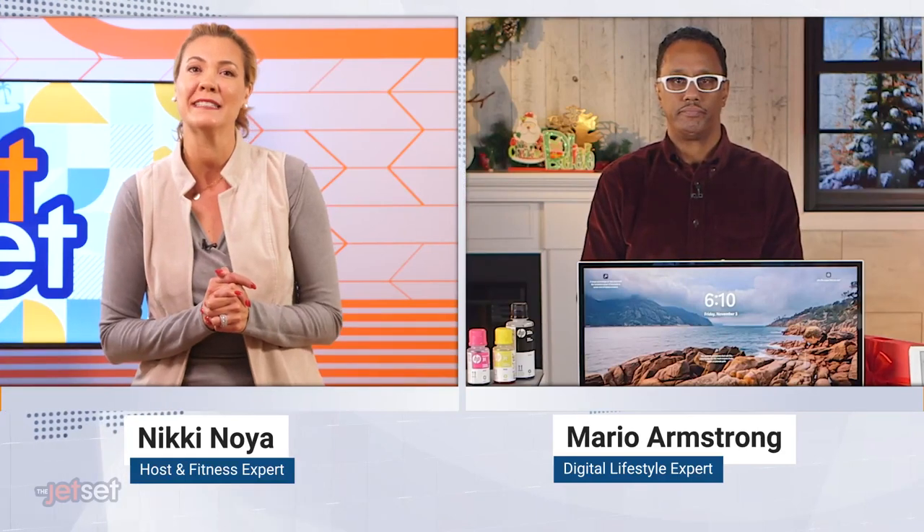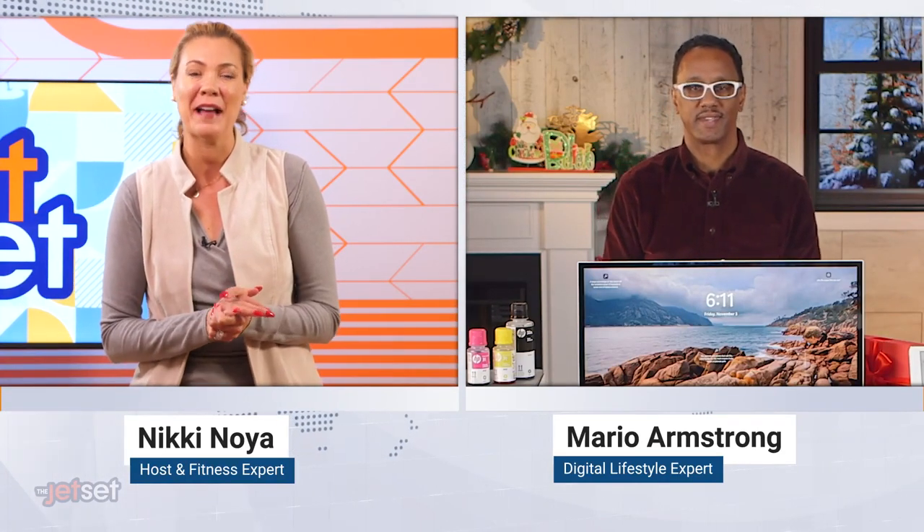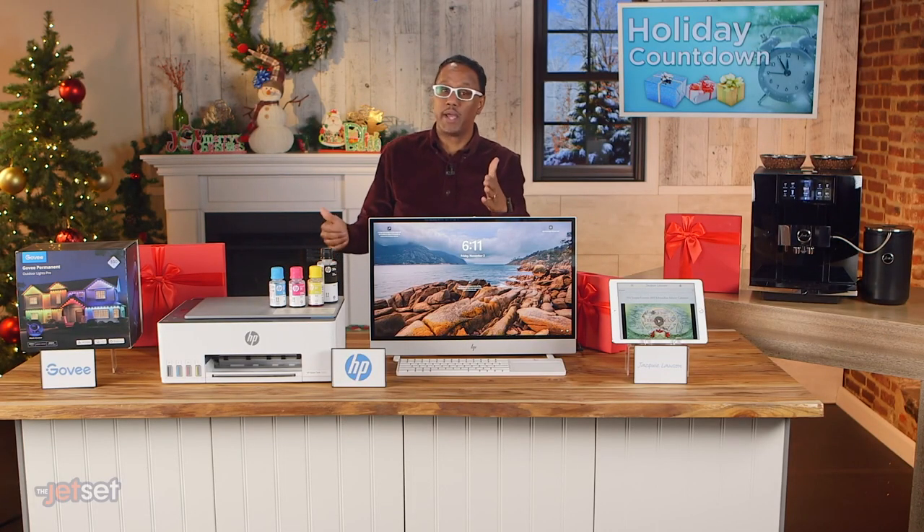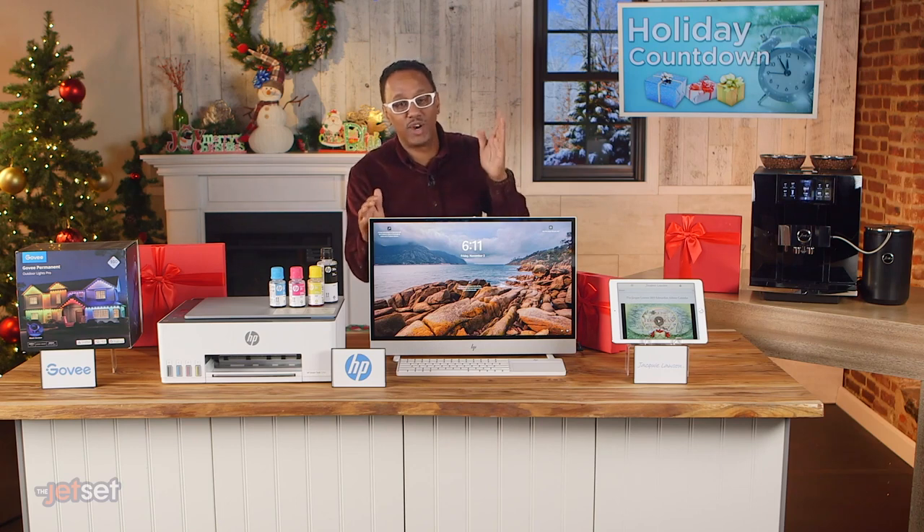The countdown has started, so with the holidays rapidly approaching, are you ready? Well, if you need a head start, award-winning digital lifestyle expert Mario Armstrong is here with some guidance to help. Hey, thanks so much for having me on the Jet Set. Look, I've partnered with some great brands to help you find gifts for everyone on your list.